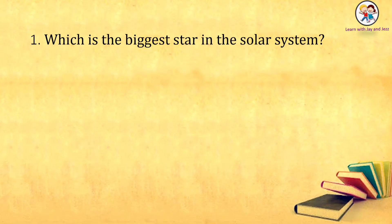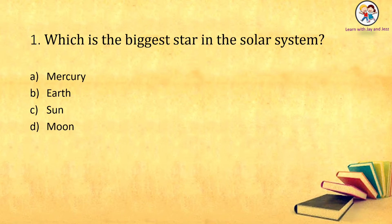Which is the biggest star in the solar system? Mercury, Earth, Sun, Moon. The answer is: Sun.